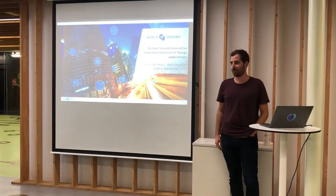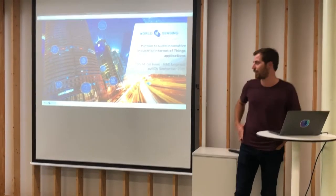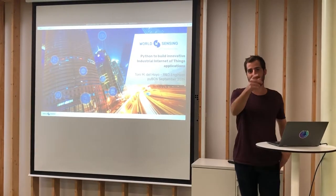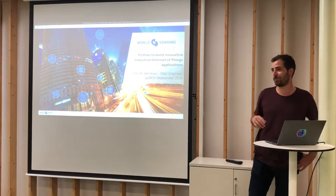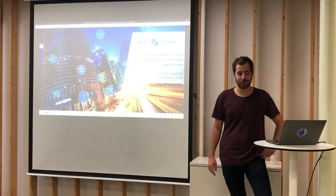I work at WorldSensing and I am a communications engineer from Barcelona. About a year and a half ago I was working right here in this same office in a company called Propobl, processing TMS and GPS data. And before that I was working in Germany on earth observation data.